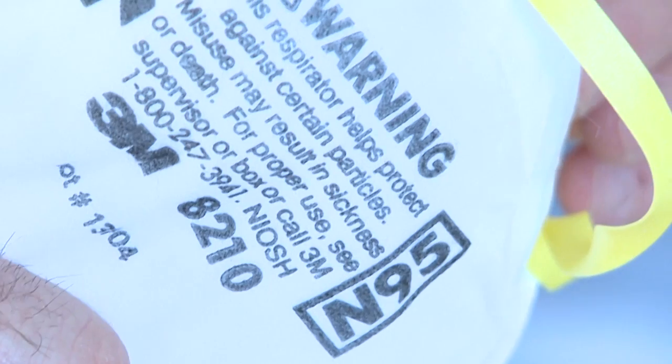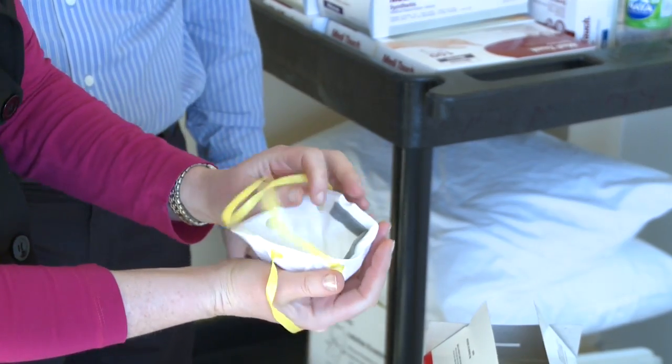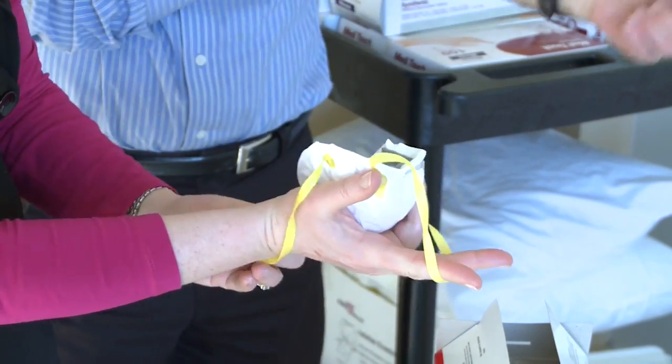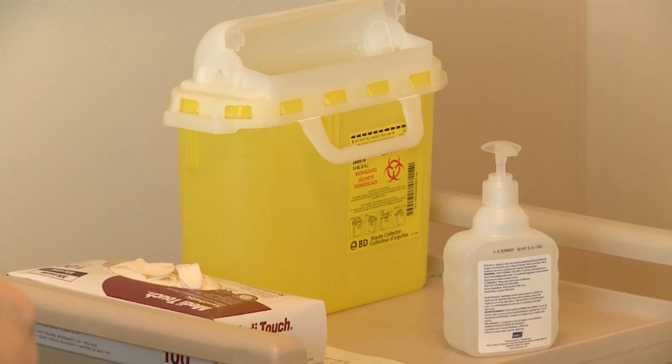An N95 respirator is worn when there's a risk from airborne transmission. For workers that are required to wear N95 respirators, it's important that the employer has in place a written respiratory protection program, which will include things such as training on the donning and doffing of the respirator. It's also important that the respirator be fit-tested.